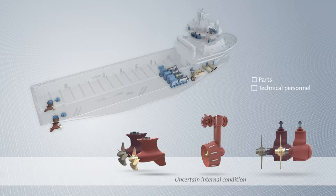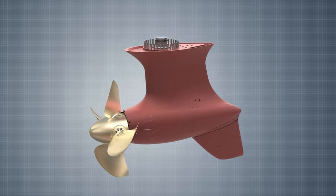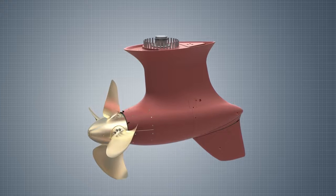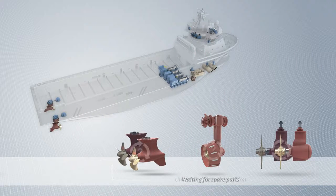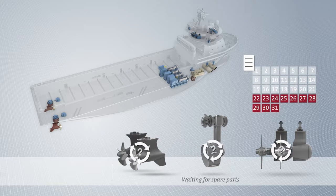He has ordered parts and technical personnel for the operation to be carried out at the yard, but he cannot be certain of the condition of all the thrusters until the units are taken apart and inspected in full. He risks not having the right parts or the technical capability and having to wait in dry dock longer than the 21 days, leading to loss in day rates and extra dry docking fees.